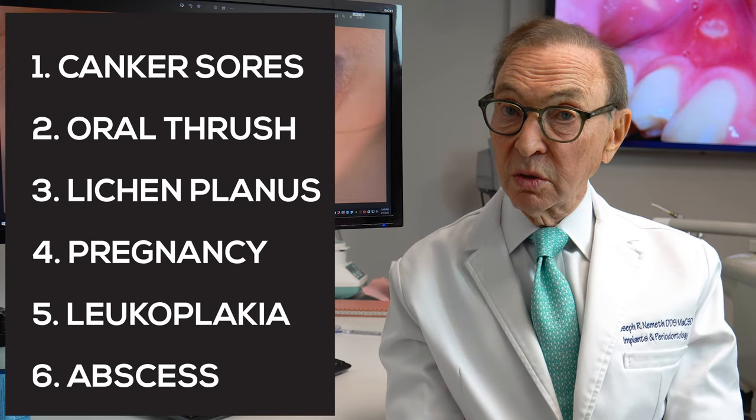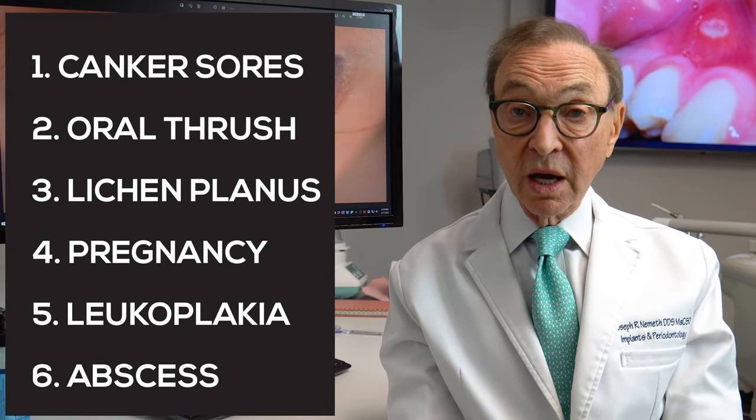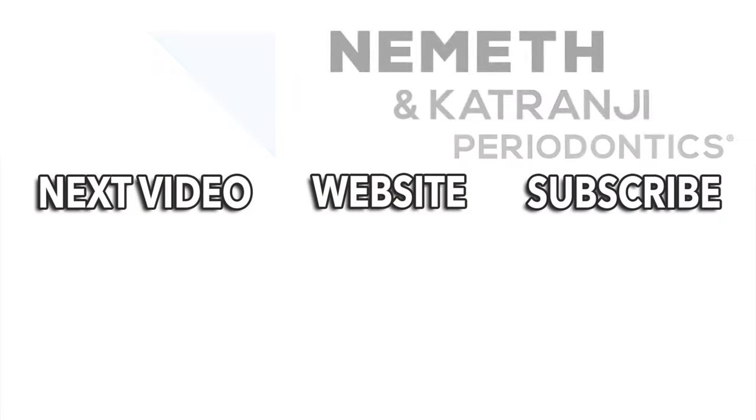These are some of the things that we're concerned about, especially leukoplakia, as I mentioned, which can be precancerous — much more likely than any of the others. We'd love to hear from you, we'd love to have questions and comments, and we'd love for you to subscribe to our YouTube channel. Remember, a healthy mouth means a healthier body. You can't have a healthy body if your mouth is not healthy. Please do the best you can, stay in contact with us, check with your dentist, and have a great day. Restore your smile and your health.